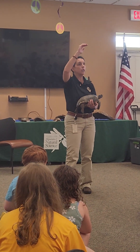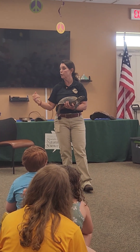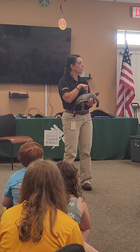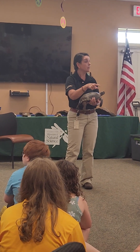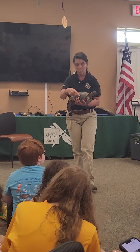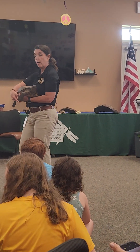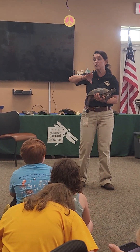They used to be further into the state, but now they are from about south Catterford to the coast, so you can see these guys here. They like sandy soil because — what does a gopher do? He digs, right? So that's why we call them a gopher tortoise, because she digs tunnels underground. If you look at this front foot right here, it's flat.